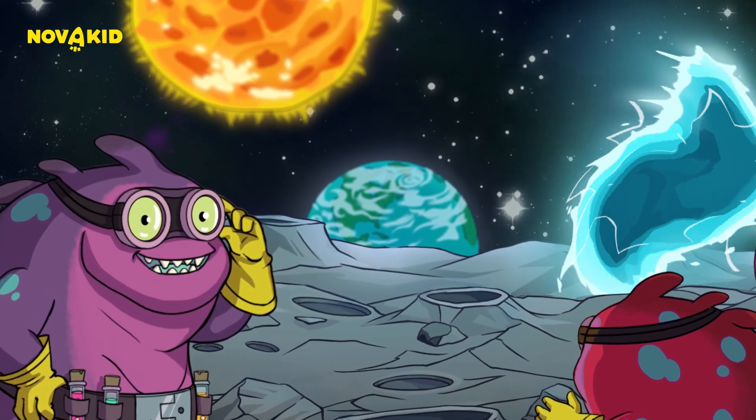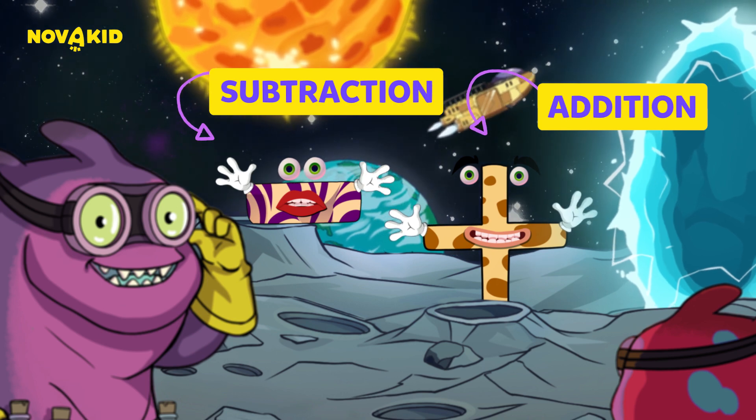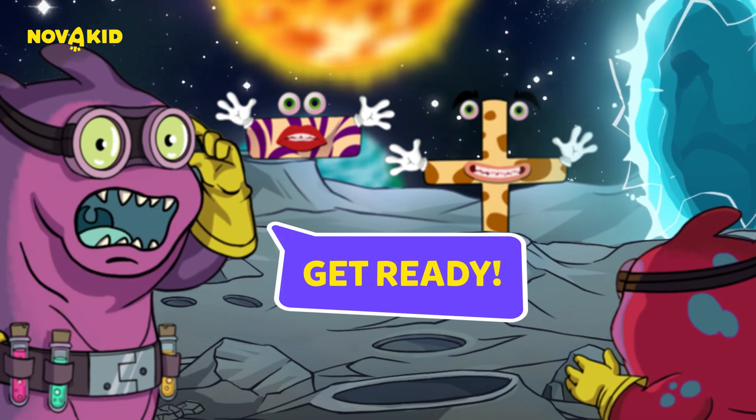Hi there friends. Today we are going to have loads of fun with addition and subtraction. Get ready to join me on this exciting maths journey.